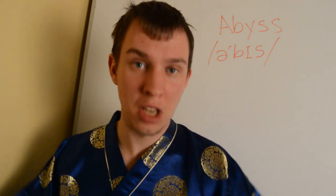Hi, this is Charles from language tutor online.com. We're going to cover this word today: abyss. Abyss is a really dark place, seemingly bottomless — you can't see the bottom.